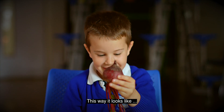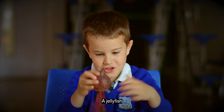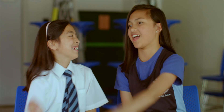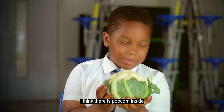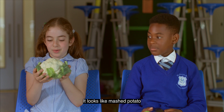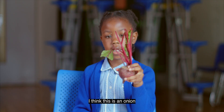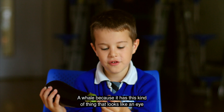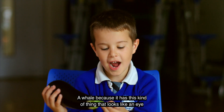This way, it looks like a jellyfish. I think there is popcorn inside. It looks like mashed potato. I think this is an onion. It smells weird. It looks like a whale because it has this kind of thing that looks like an eye.